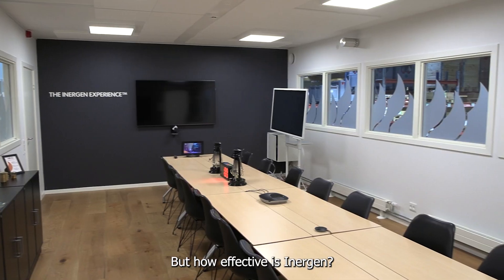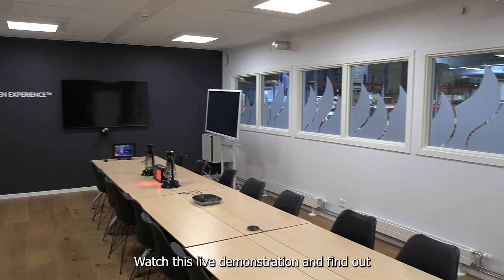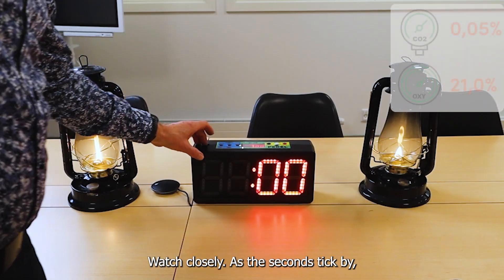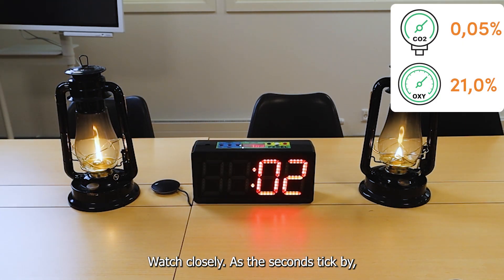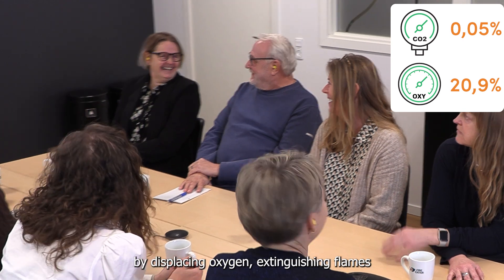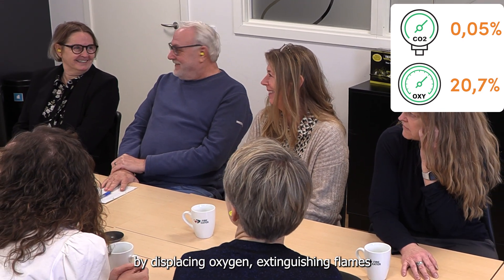But how effective is Inogen? Watch this live demonstration and find out. Watch closely. As the seconds tick by, Inogen's unique composition suffocates the fire by displacing oxygen, extinguishing flames in just 40 seconds.